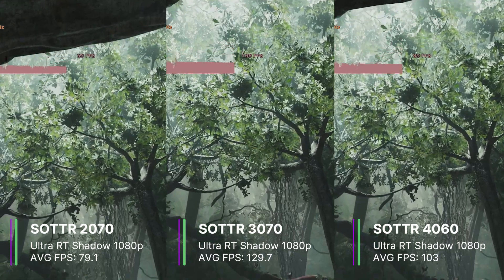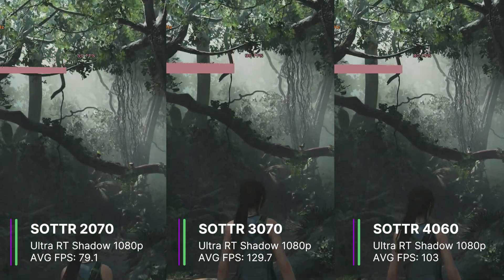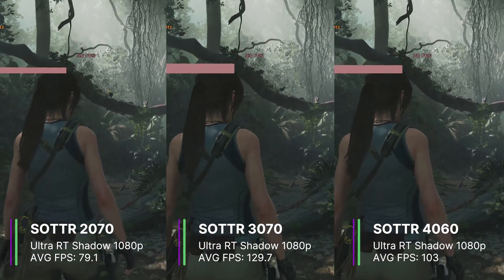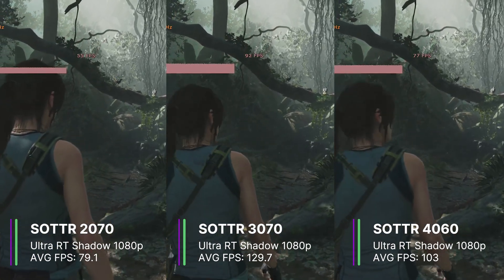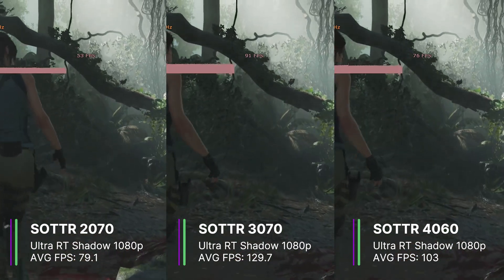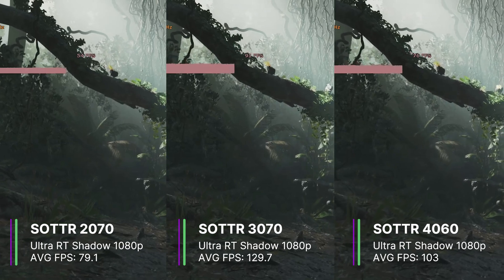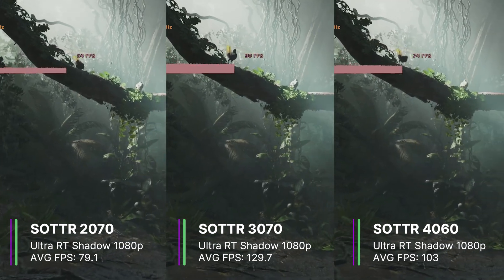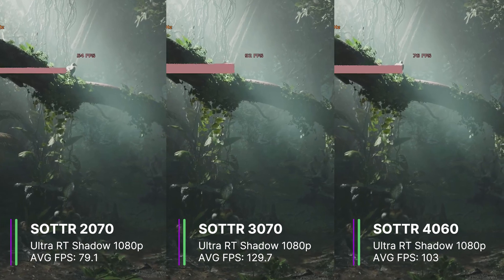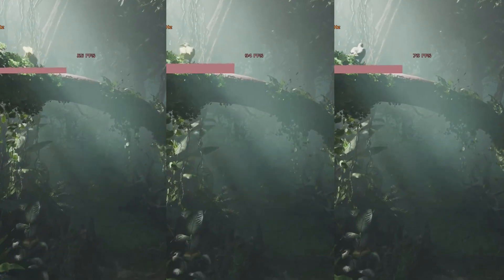The RTX 3070 performed the best with 129.7 FPS on average, a 1% low of 86.6, and a 0.1% low of 83.7 FPS — performing really well even with raytracing on. The RTX 4060 achieved 103 FPS, with a 1% low of 73.5 and a 0.1% low of 70 FPS, which is also very good.